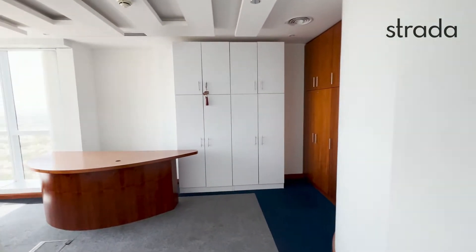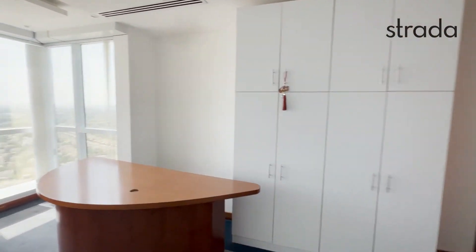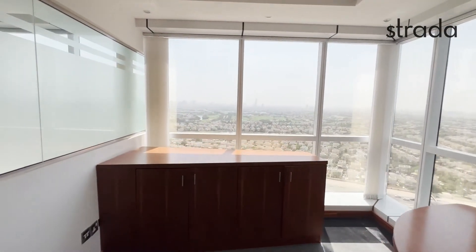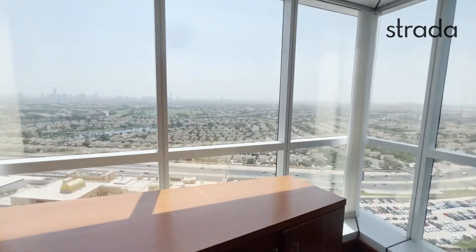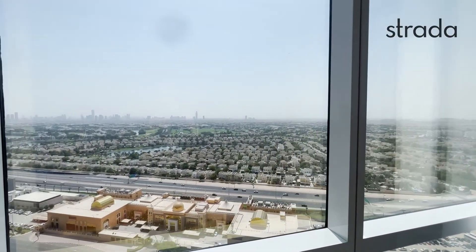And then the corner office just here. Now if this is the kind of office you're interested in, I can be contacted on 058-589-6014. Thank you for watching this video tour, and I look forward to hearing from you.